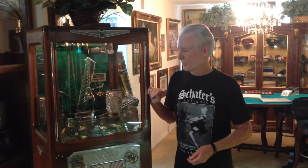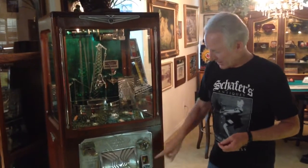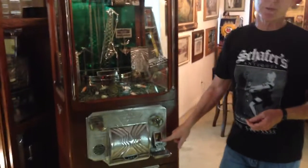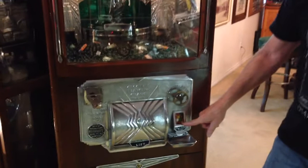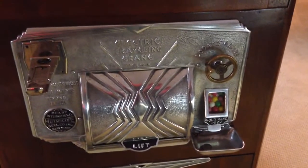Hi folks, how you doing today? What we're offering up today is a 1932 Mutascope crane. This is a pretty special crane — one that actually has a gumball vendor in it, which is extremely rare. So every time you played this, you could get yourself a gumball out of it. It would automatically dispense you a gumball.